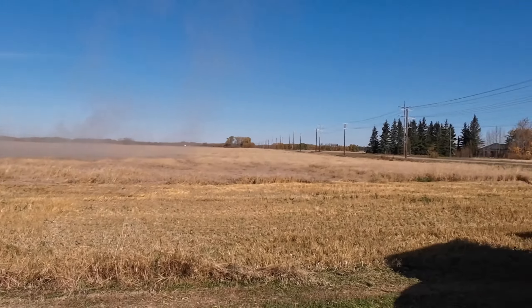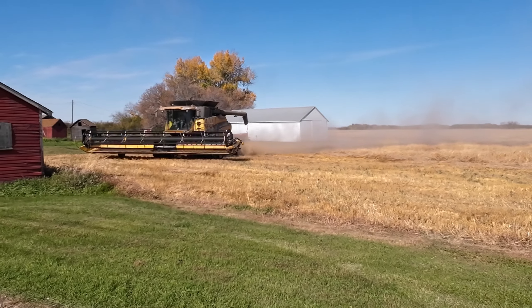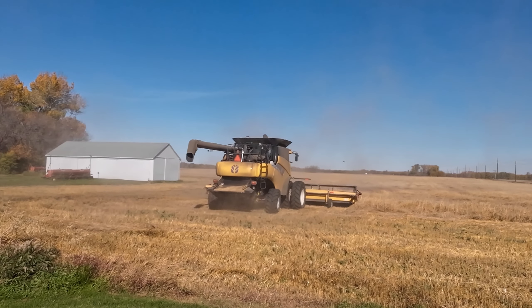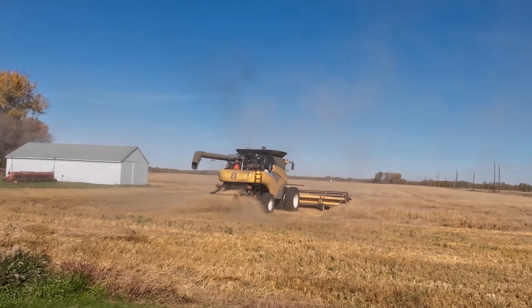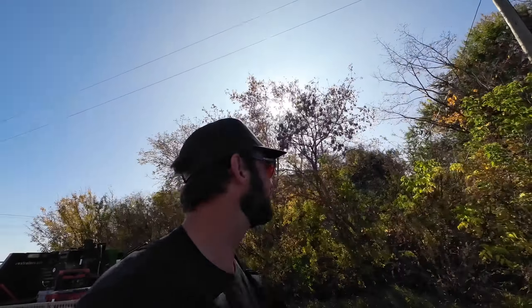You guys are getting it opened up. I just got the truck out here. Looks like a few tough spots here. It's laying down a bit right where Larry's working. Hopefully not as bad as the field we were at last night. We'll see what Doug's got opened up over here.